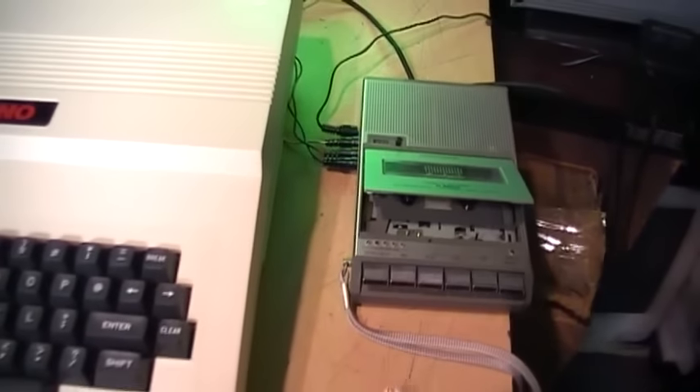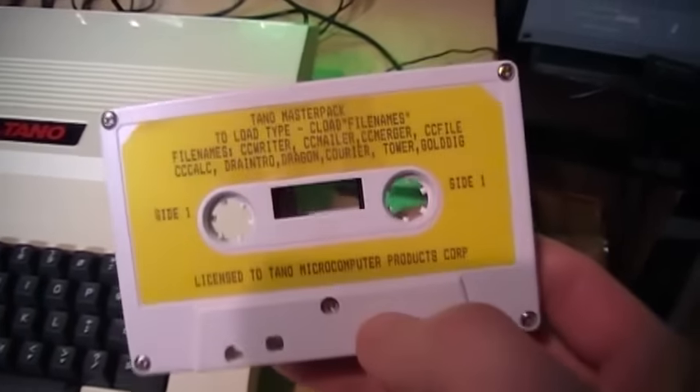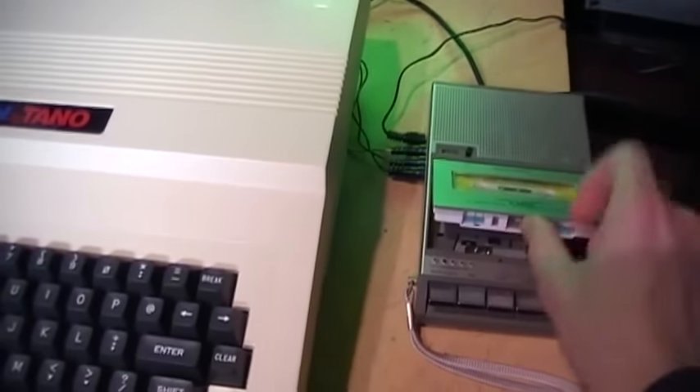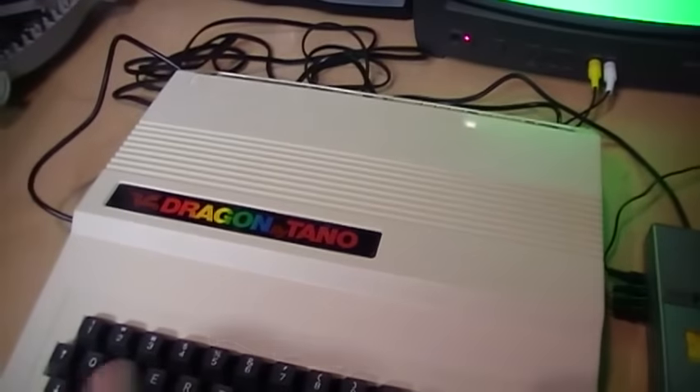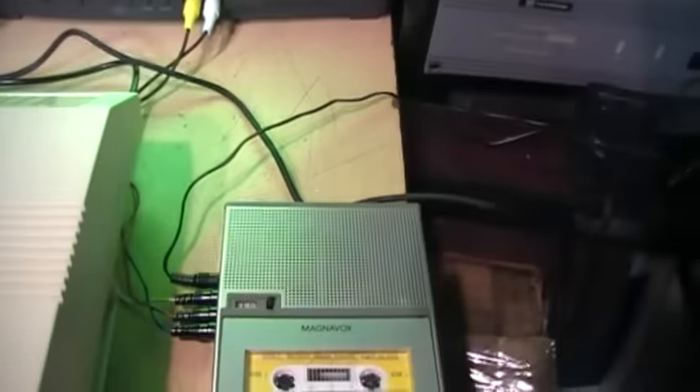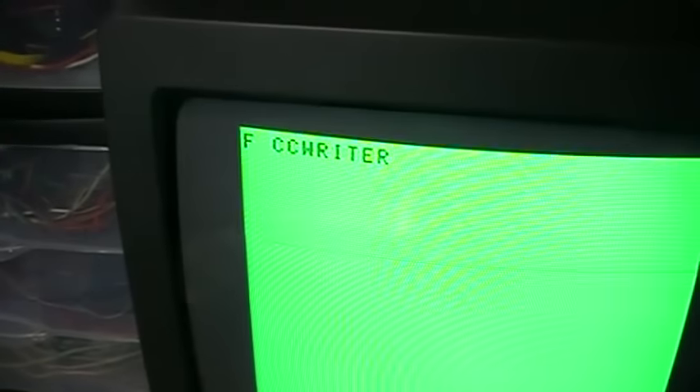I have a cassette recorder hooked up and I'm going to try loading one of these programs from this nearly 30-year-old tape. The first one on the tape is CC Writer. I'll hit play — it won't move yet because the remote jack is controlling it from the computer. Once I type CLOAD, it'll start moving. S means it's searching for a file, and once it gets past the leader on the tape it should find the first file. I set the volume and tone to their mid position, which is the recommended way. It's loading and took about two minutes total, which is not too bad. The tape stopped automatically by the computer via the tape motor relay.